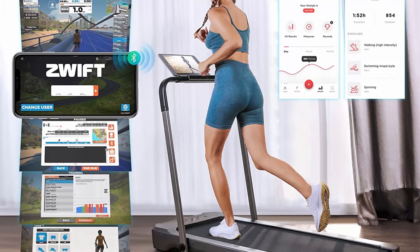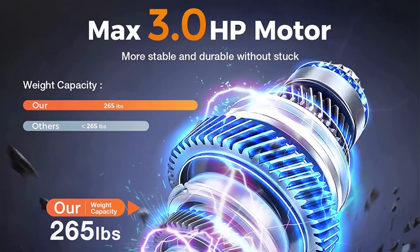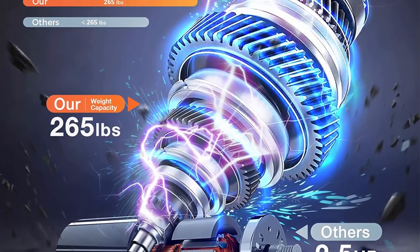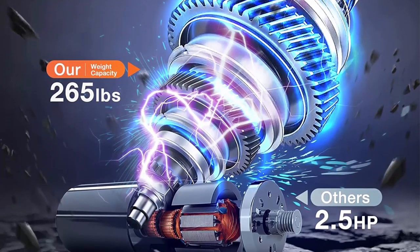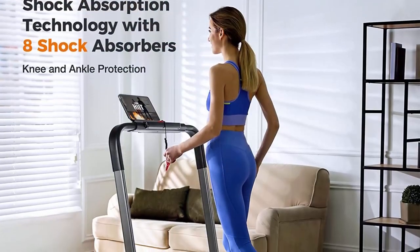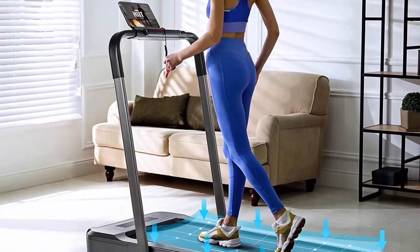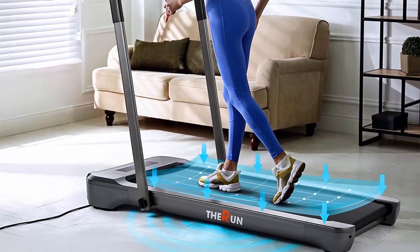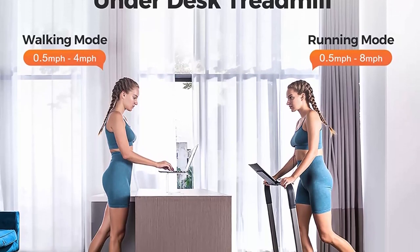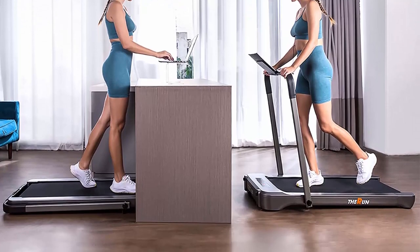Speed range 0.5–8 mph: with a powerful 3.0 HP motor, the 2-in-1 under-desk treadmill runs smoothly and quietly without disturbing your family and colleagues. Max weight capacity is 265 lbs. Built with 8 shock absorbers inside and 4 extra silica gel shock absorbers on the bottom, the treadmill makes running more comfortable and provides cushioning for the knee, muscle, and joints.